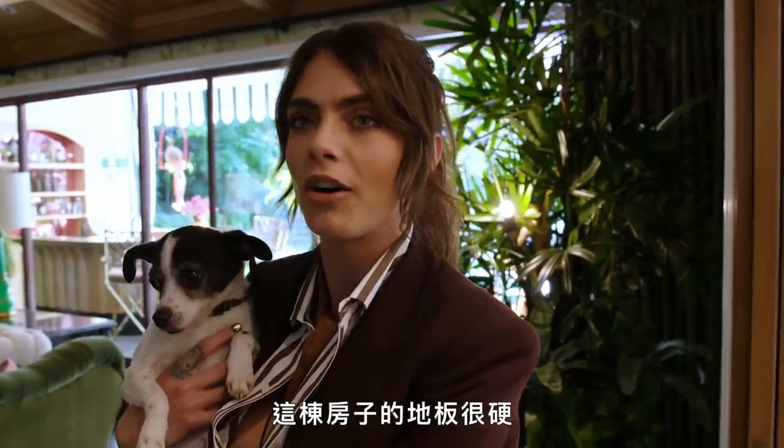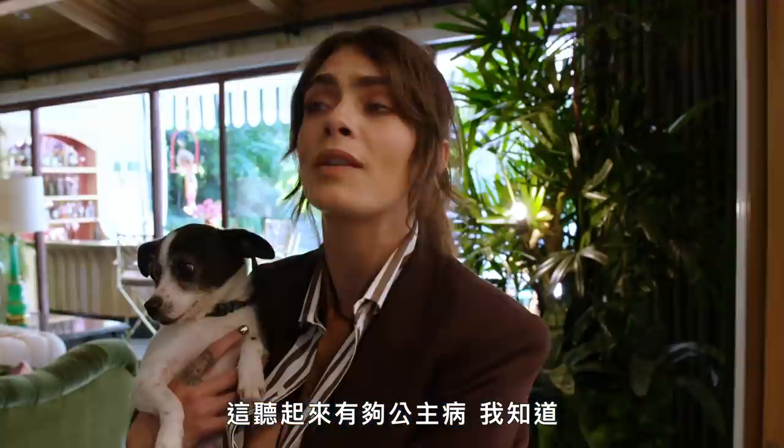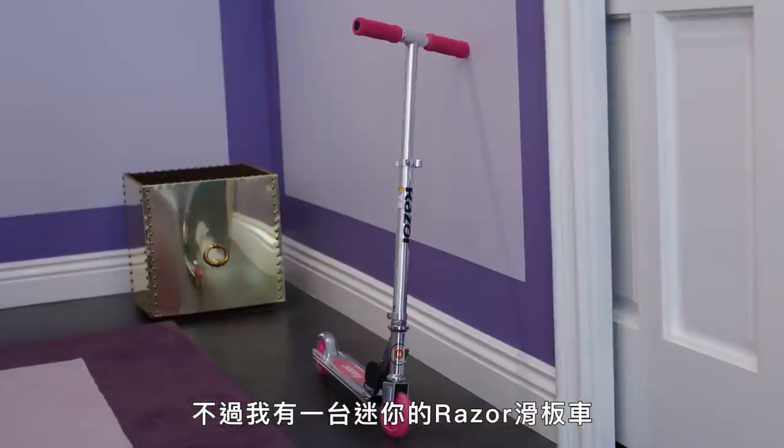This house has very hard floors, so when you step on the floor too much, it hurts your feet. That sounds so spoiled and I know it is, but I got a little mini razor scooter so I could scoot from my bedroom to the kitchen.